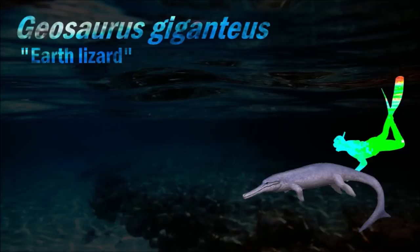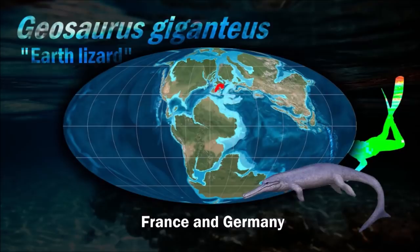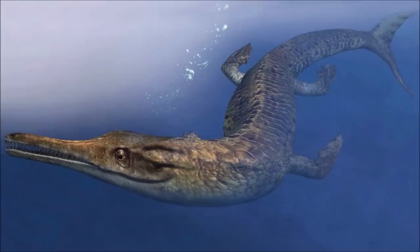No Geosaurus eggs or nests have been discovered, so little is known of the reptile's life cycle. Unlike other large marine reptiles of the Mesozoic, such as ichthyosaurs which are known to give birth to live young out at sea, where Geosaurus mated — whether on land or at sea — is currently unknown.